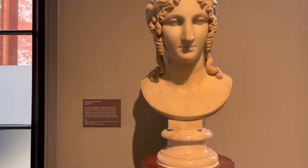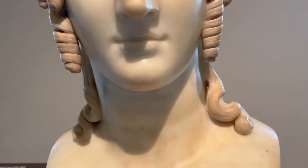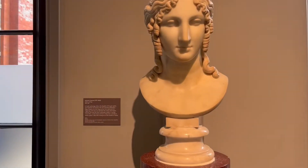This lovely sculpture — the bust you see — is the Helen of Troy. As per Greek mythology, the famous ten-year war was fought between the Greeks and the Trojans mainly for this beautiful woman.